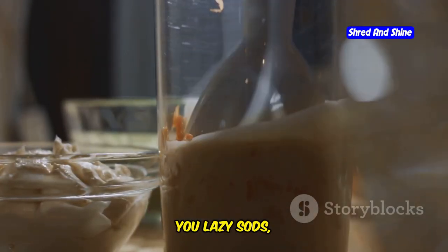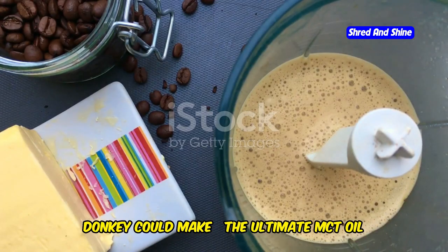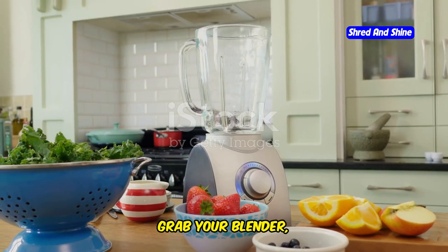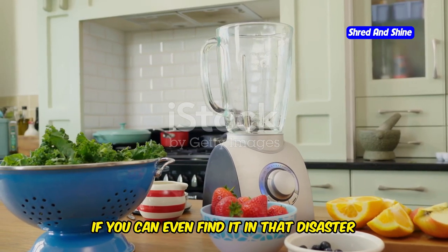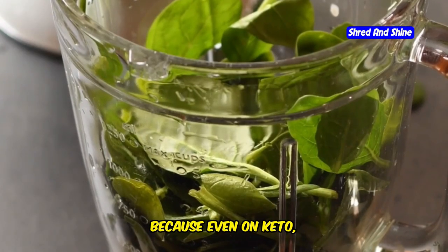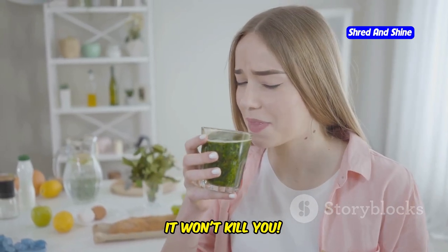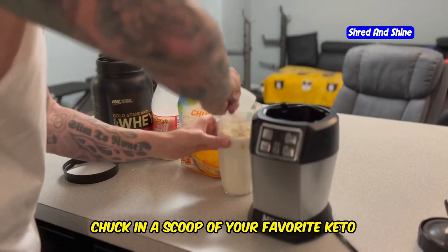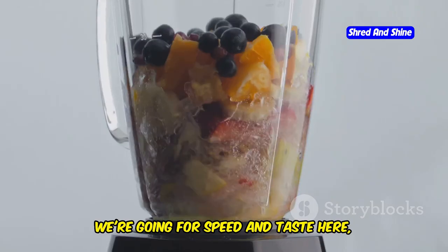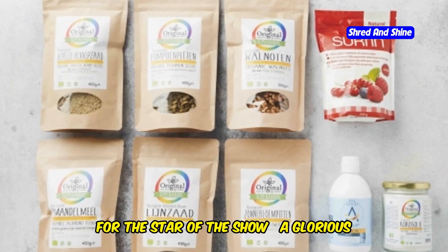Alright, let's whip up a breakfast that even a donkey could make: the Ultimate MCT Oil Keto Smoothie. First, grab your blender. Now toss in a handful of spinach — even on keto we need some greens. Don't make a face, it won't kill you. Next, chuck in a scoop of your favorite keto protein powder — chocolate, vanilla, whatever tickles your fancy. We're going for speed and taste here, not Michelin star presentation.